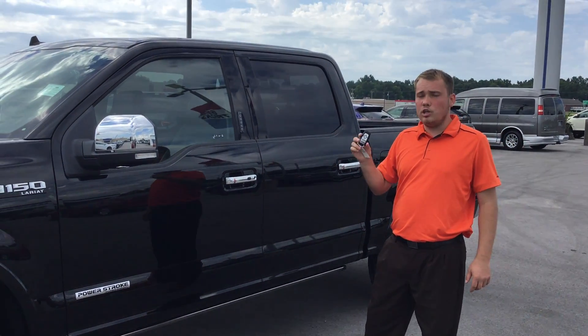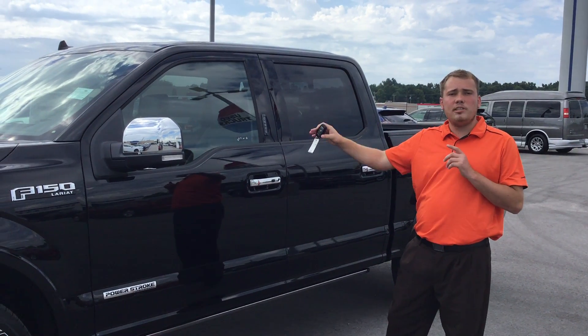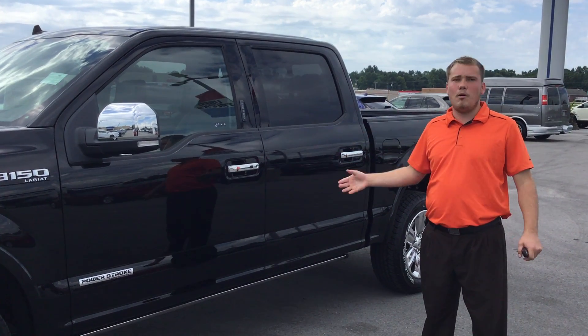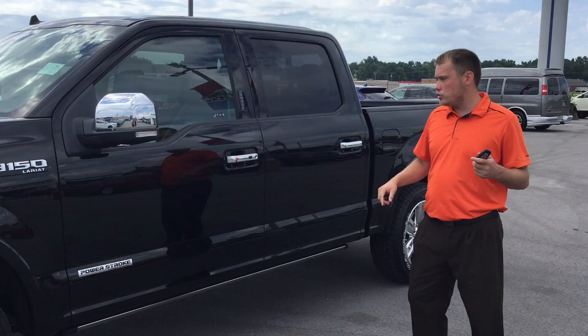Also equipped with remote start — it's going to start it from up to 325 feet. On the infotainment system, which I'll touch on a little bit later, you can set up whether you want the heat to come on, the AC to come on, or your heated or cooled seats to come on whenever you start the vehicle.